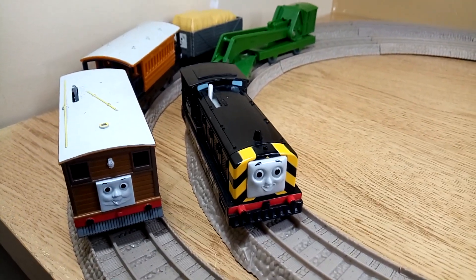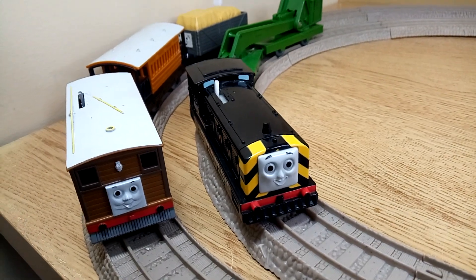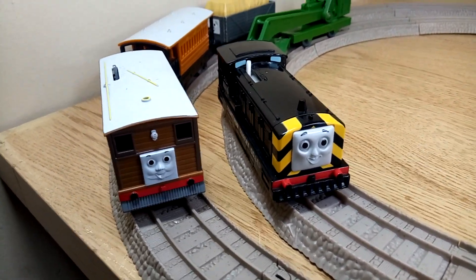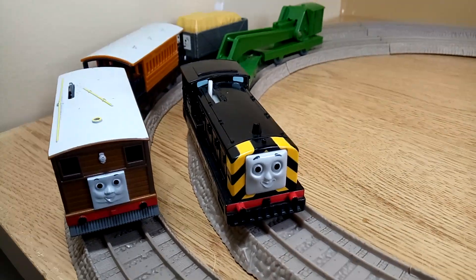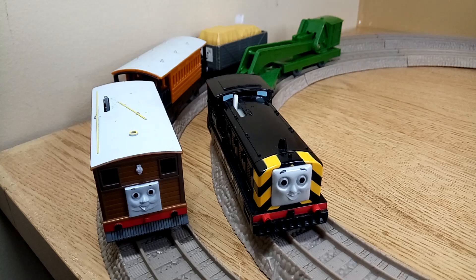Here I have Tomi, Toby, and Mavis. We're going to give these a bit of a run session. Both of these trains are currently available for sale in our store, NessiToys.com, and in our eBay store. Links will be in the description. Let's get these running.